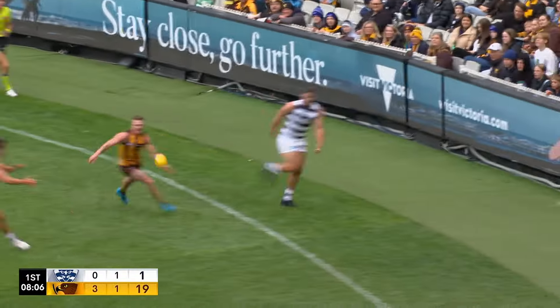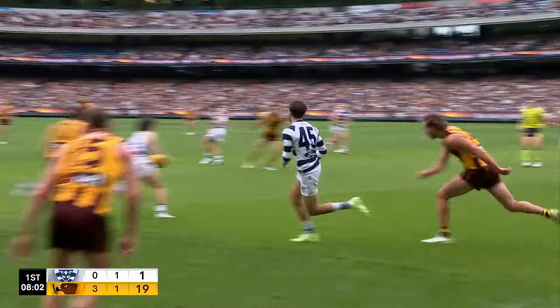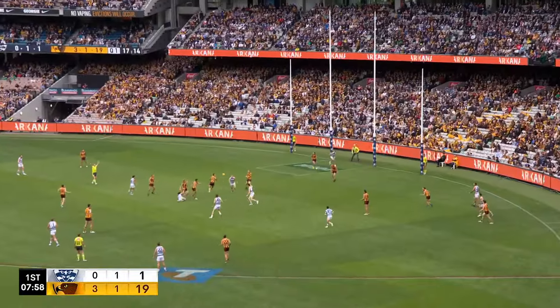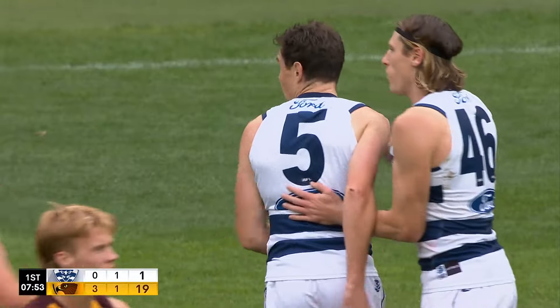Cameron almost front and centre, Hawkins at the back keeps it in. Cameron comes back to close, Brian Myers — Cameron, Myers. Can they manufacture a shot on goal in the end? They can, and it's Jeremy Cameron.